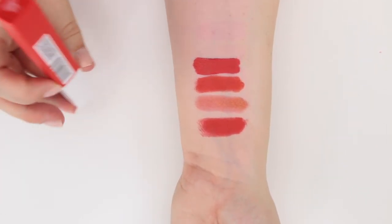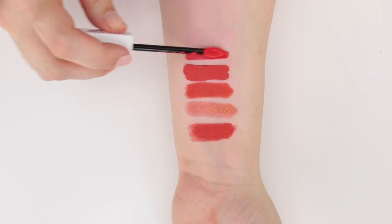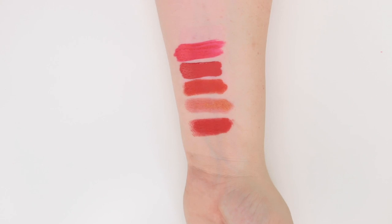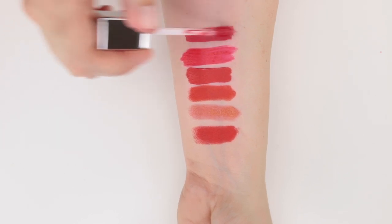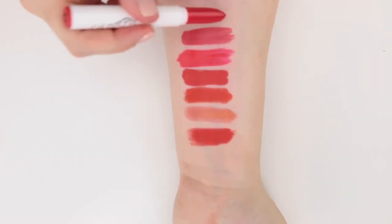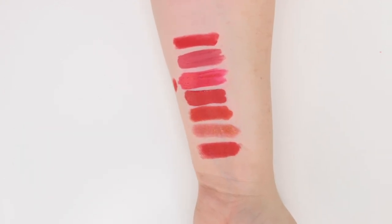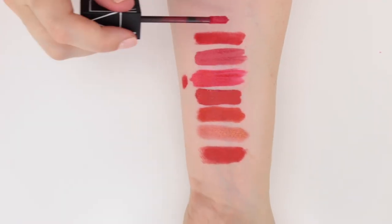And finally, Maybelline Superstay Matte Ink in the shade Heroin — a little bit of a brighter orange. It's definitely more of that fiery, almost neon-y color. I wonder how it compares to the Tulip Treatment I just kept — they look different in the container but this is a very neon-y color as well, a little deeper and less neon. I'm just swatching things I've already kept to make sure I'm not keeping something that's starting to look too similar.